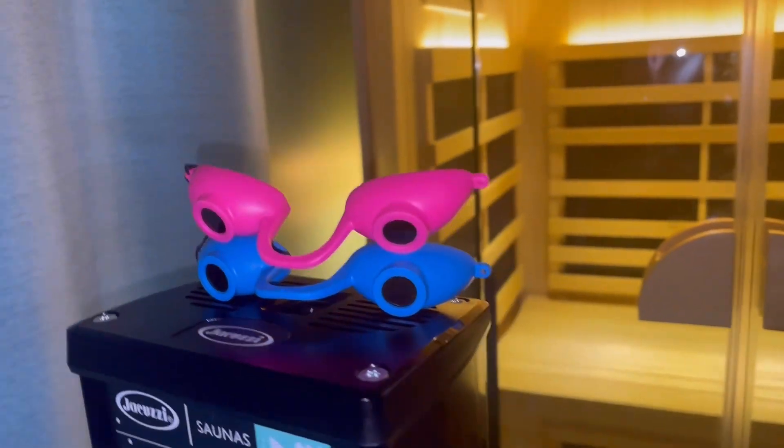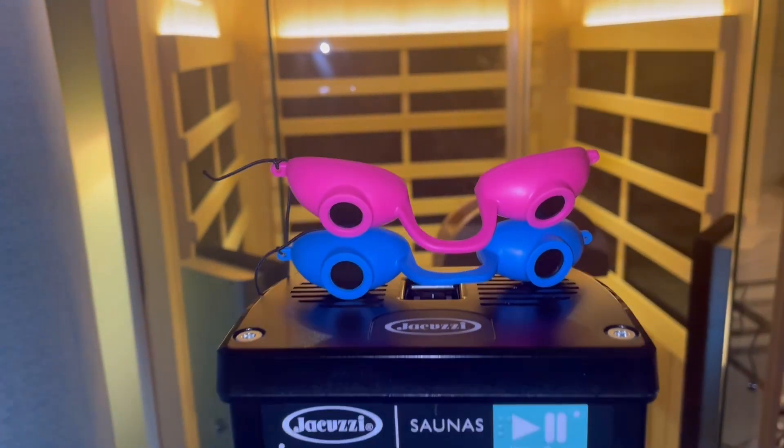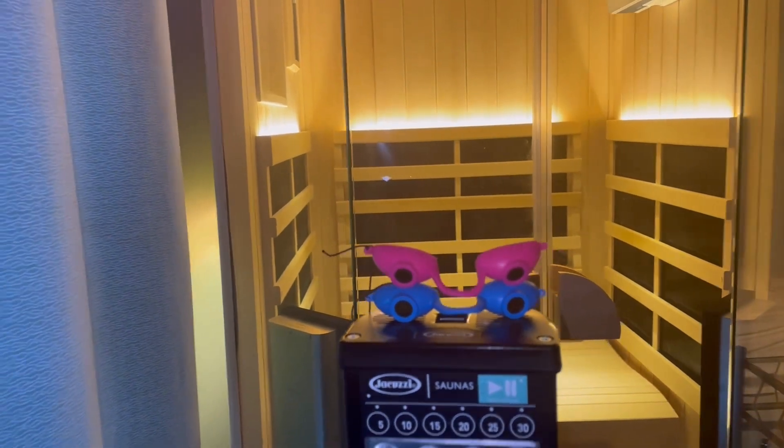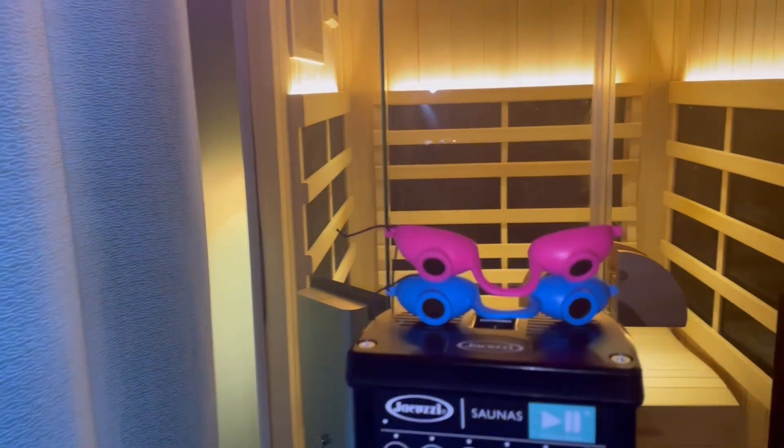I do want to mention that the actual red light tower does include two pairs of goggles. You do not have to wear them, but since the red light tower produces such a bright red light, most people do enjoy them for a more pleasurable experience.